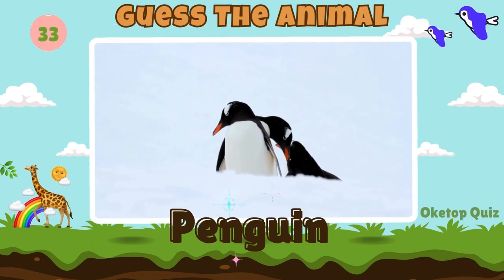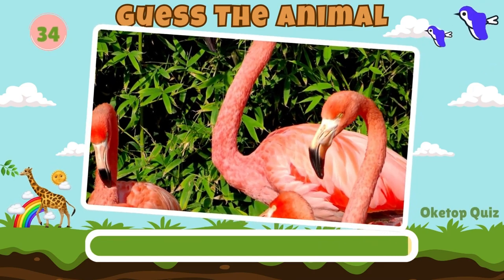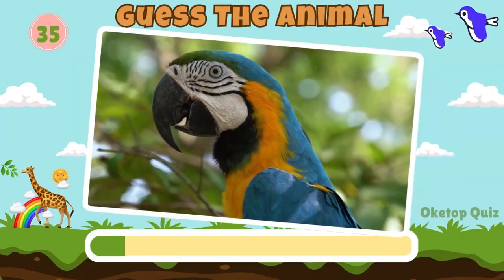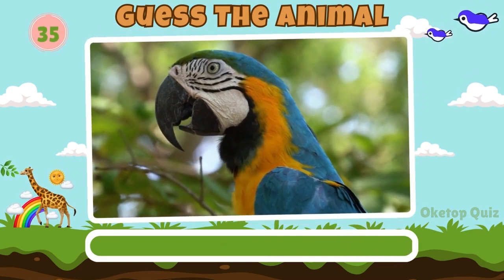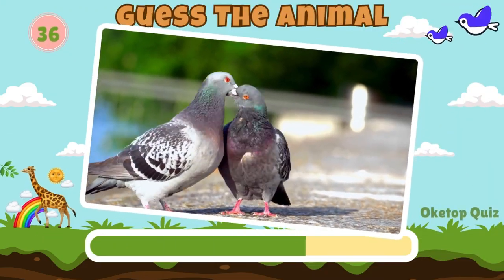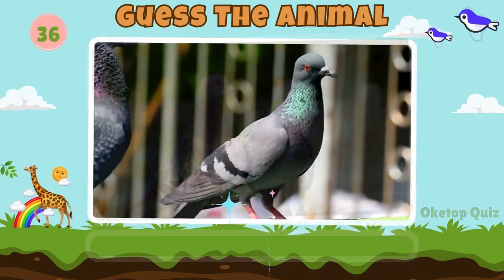Next in line, what animal is this? Flamingo. Parrot. Great work. How about this animal? Pigeon.